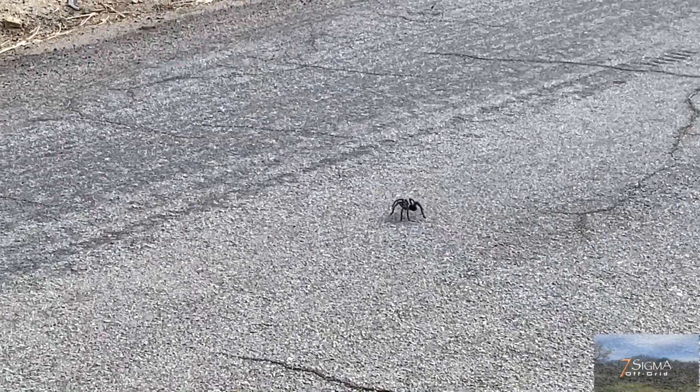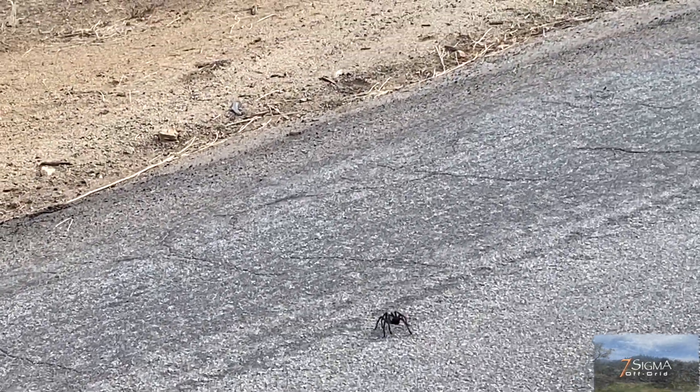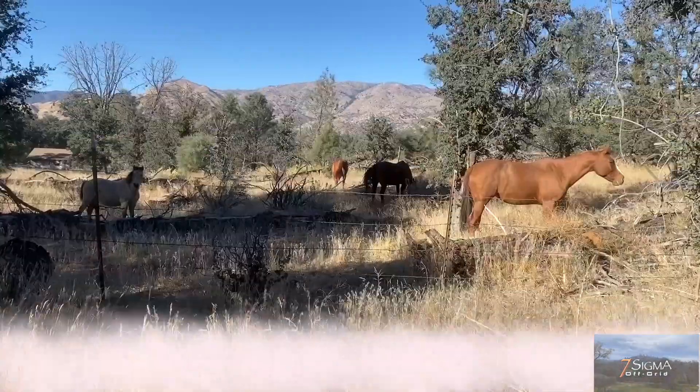That is a tarantula. Tarantula, tarantula — whatever. It's huge and it's crossing the street.